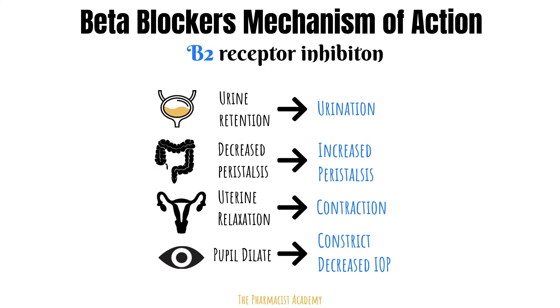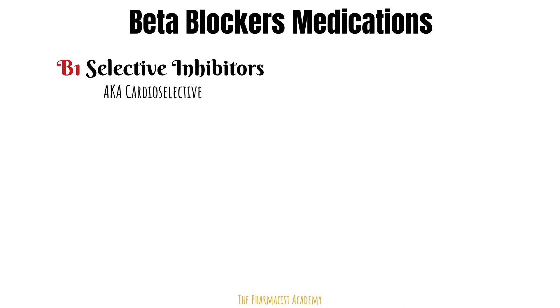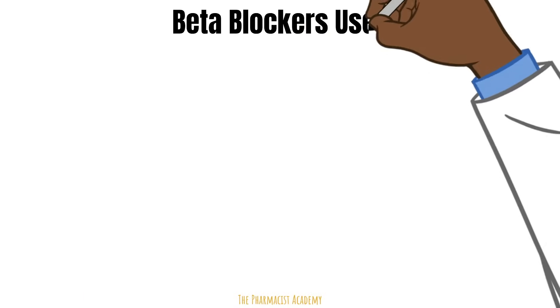Now that we understand the mechanism and general effects of beta receptor inhibition, we will look at common beta blockers on the market. They are divided into two main categories: beta 1 selective inhibitors — also known as cardioselective beta 1 inhibitors because they mainly block beta receptors in the heart — and beta 1, beta 2 non-selective inhibitors. Most of the cardioselective agents are earlier in the alphabet, while the non-selectives tend to be toward the middle to end of the alphabet, with a few exceptions.